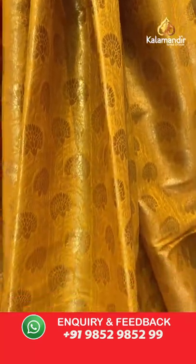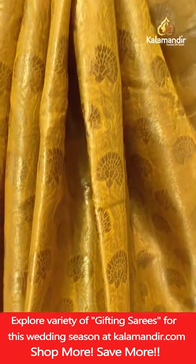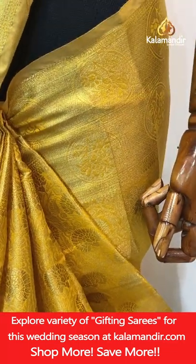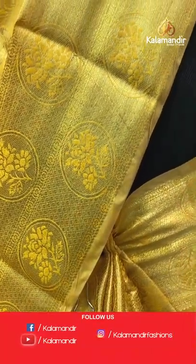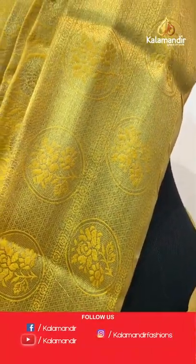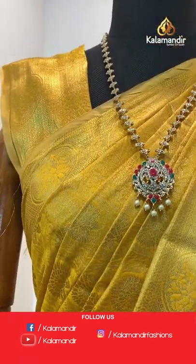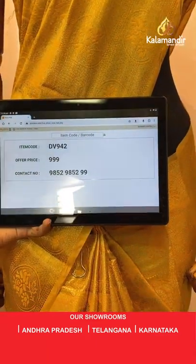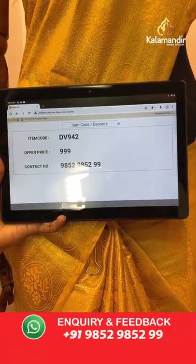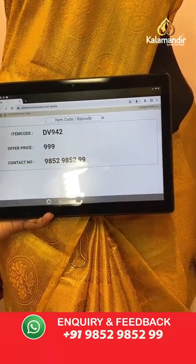Let's check this saree code and pricing details. Today we've showcased a lot of single and combination sarees. The mustard yellow colour saree code is DV942, price 999. To purchase, take a screenshot and share on 9852985299.